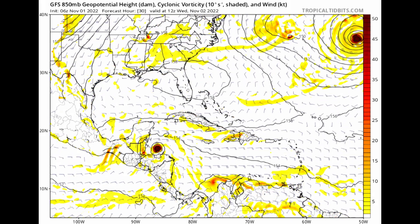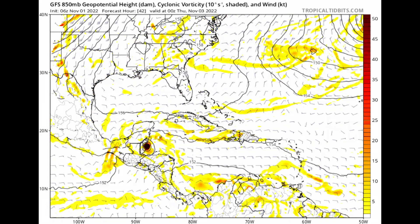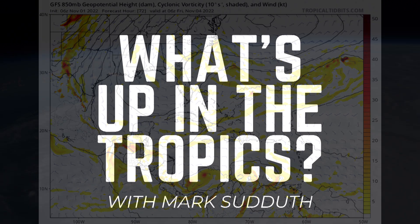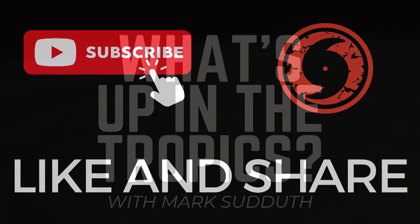It looks like we're going to start the month with Lisa and Martin active at the same time. I'll go over all of this and more in much greater detail during my hurricane outlook and discussion video — I'll post that later this afternoon. As always, thanks for tuning in to What's Up in the Tropics. I am Mark Suddoth. I'll be back with you in a few hours.